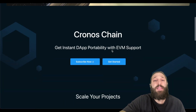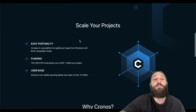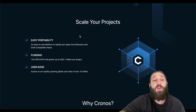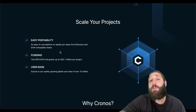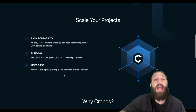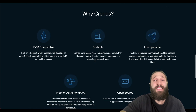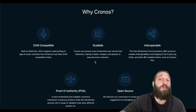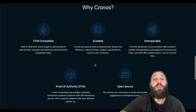Let's briefly go over Chronos and then dive into their ecosystem. Chronos chain offers instant DApp portability with EVM support. If you're looking to build, they offer up to a million dollars in ecosystem grants, marketing support, and access to a rapidly growing global user base of over 10 million users. Crypto.com's marketing is A1 — one of the largest growing crypto apps — and it's very user friendly.